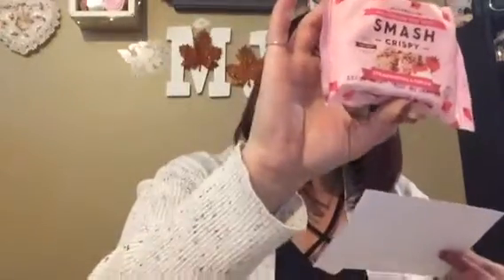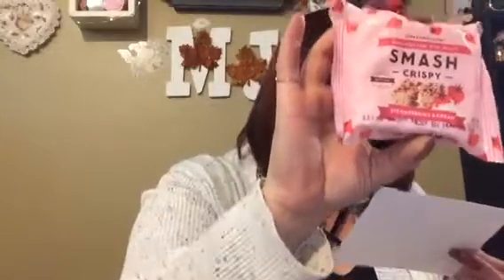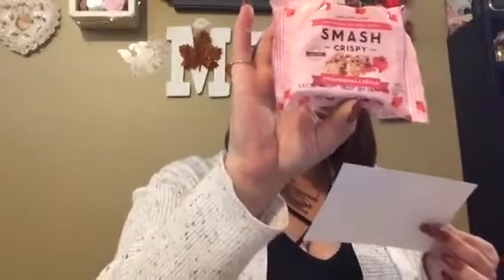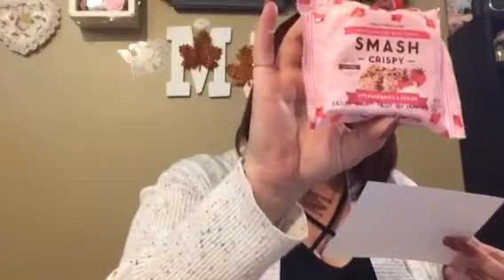The next thing I'm seeing is this Marshmallow Rice Treat — Smash Crispy, Strawberry and Cream. Oh, that sounds so good! Strawberries and Cream Smash Crispy — a premium smashing snacking marshmallow made with organic cane sugar and all natural ingredients. Yes, I will be eating that. That is so yummy!